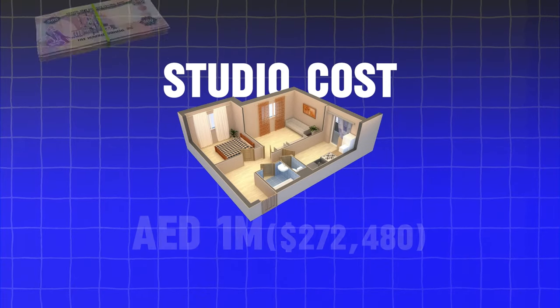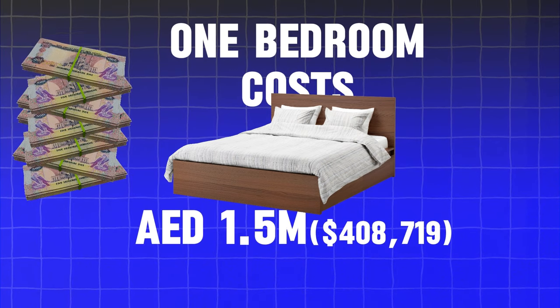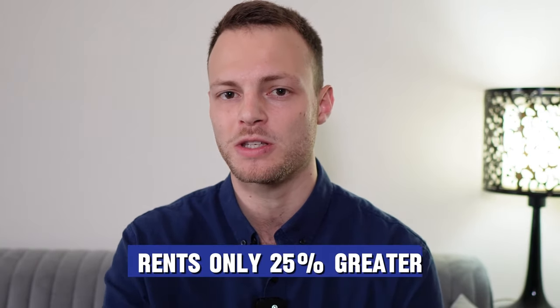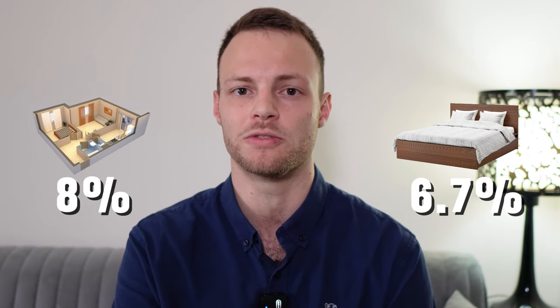Now let's look at the sales data. A studio will cost you approximately 1 million dirhams, whereas a one bedroom property will cost you 1.5 million dirhams — roughly 50% greater. When you consider that rents are only 25% greater, investing in a studio for this particular building makes the most financial sense. This is further highlighted when we look at the yield: the yield for a studio is 8%, whereas for a one bedroom it's only 6.7%, meaning a studio in Bay Central is the better investment.